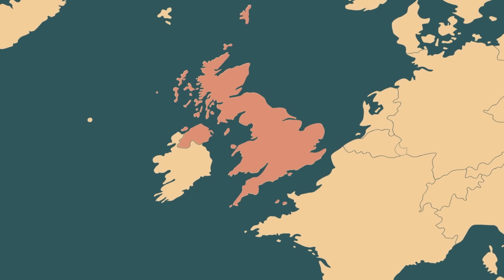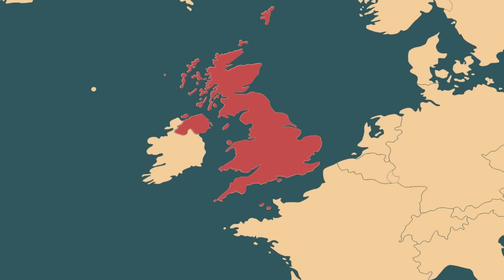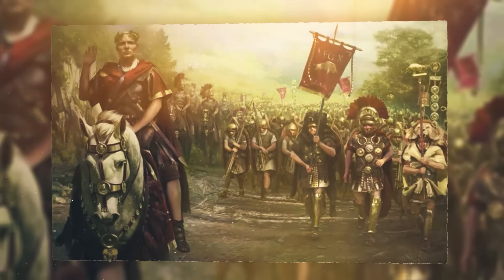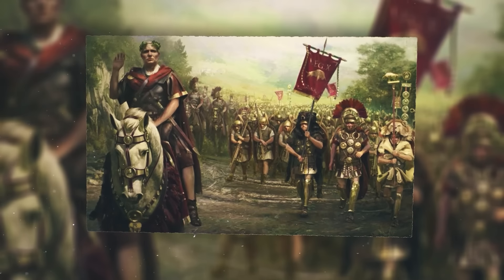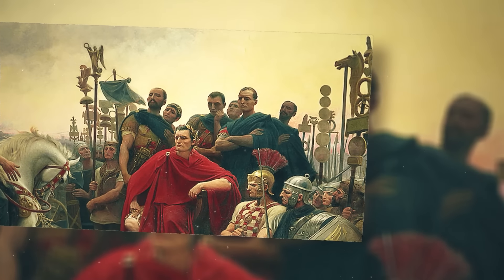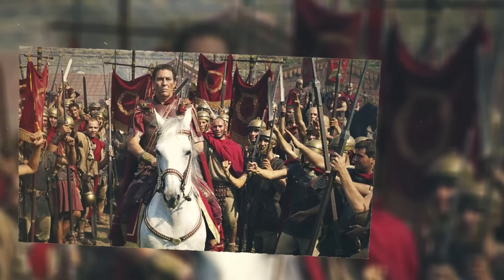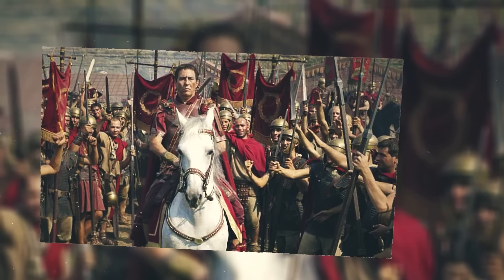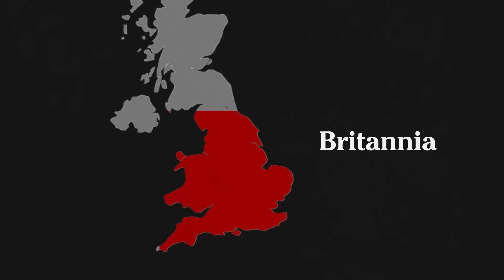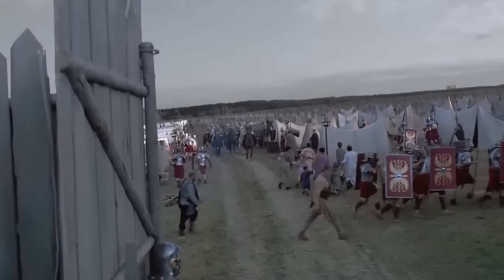For centuries, Rome had viewed Britain as a mysterious island at the edge of the known world. As early as 55 BC, Caesar and his armies had made efforts to invade Britain and claim her as its own. However, it wasn't until 43 AD, nearly 100 years later, under the command of Emperor Claudius, that 40,000 Roman soldiers invaded and conquered southern Britain, claiming it as another province of the Roman Empire and naming it Britannia.